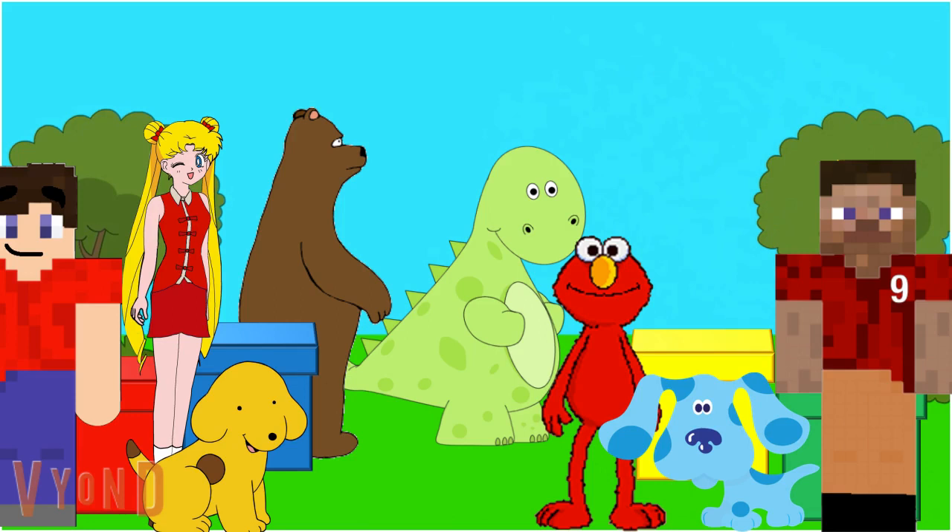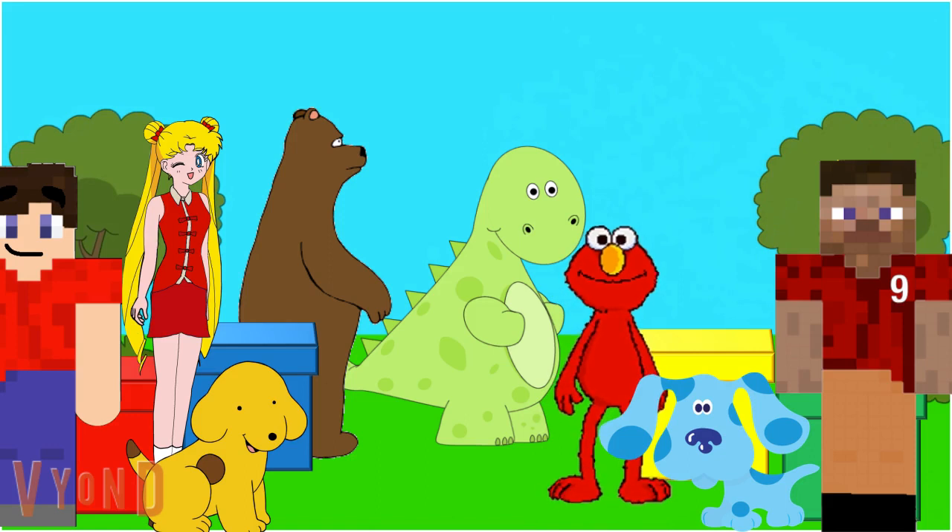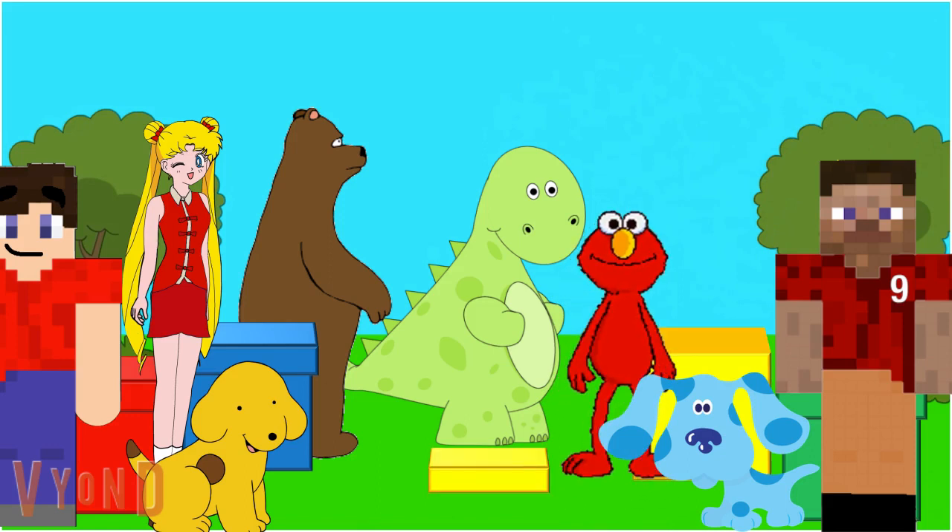Okay, only one more box to check. Let's feel what's in the yellow box. Ooh, Elmo can feel something in here. Elmo feels something rubbery and kinda bouncy. What do you think is in the box?